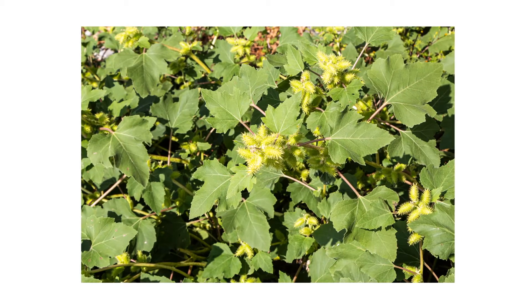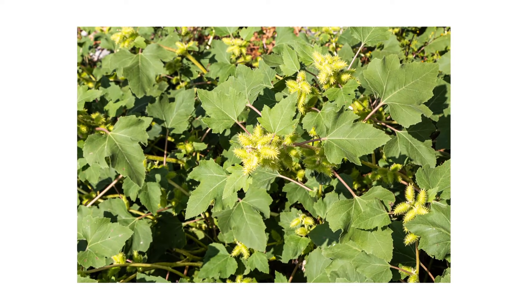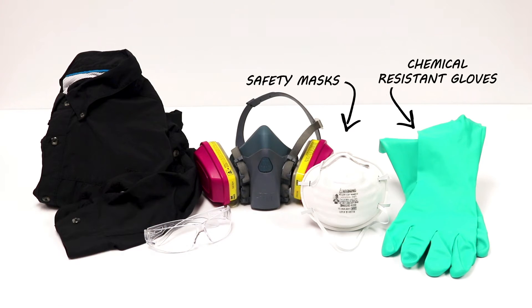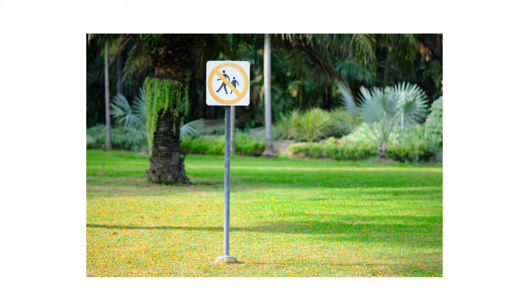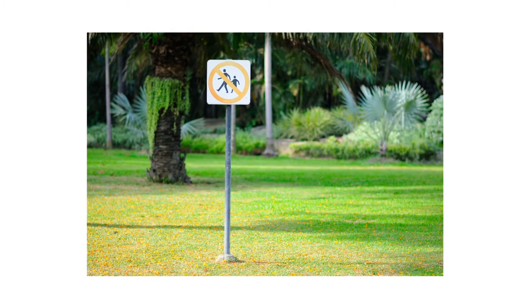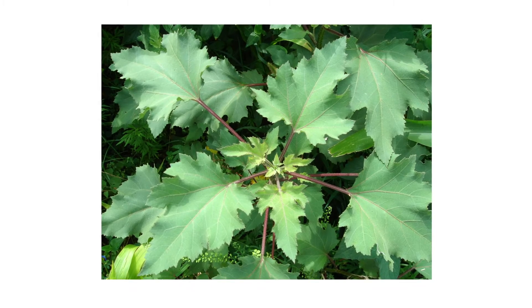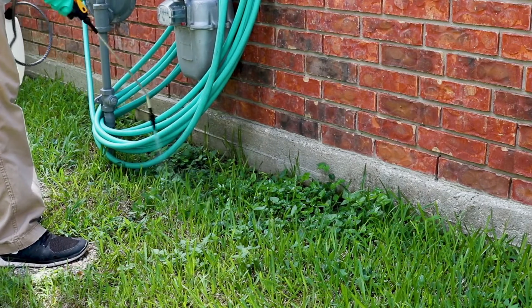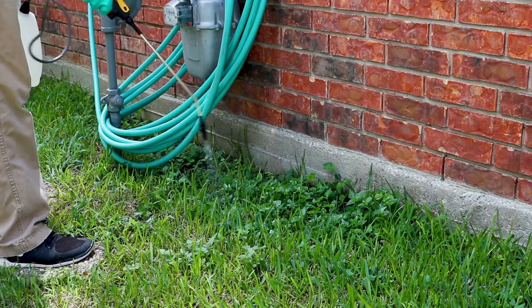After identifying your weed and inspecting your property, it's time to start treatment. Before starting any treatment, be sure to wear your personal protective equipment or PPE, and remember to keep people and animals out of any treated areas until after products have fully dried. To eliminate cocklebur on commercial or residential properties, use a selective post-emergent herbicide that's labeled not to injure your property's turf grass.